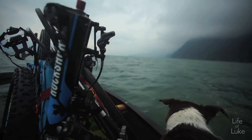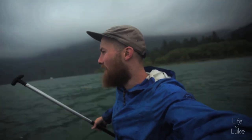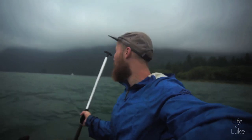It's been lightly drizzling this whole time, but it's not raining too hard. The wind is behind us, so it's actually really helping push us down the lake. I think we're making good progress.